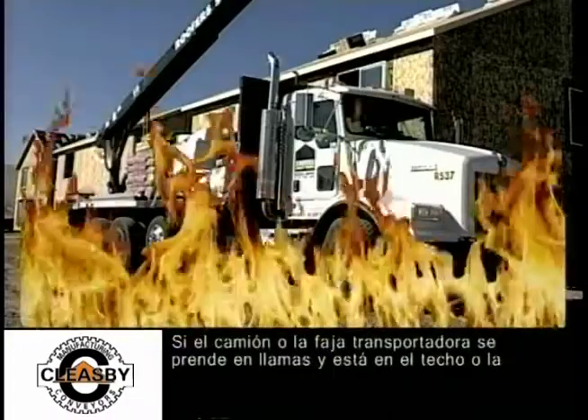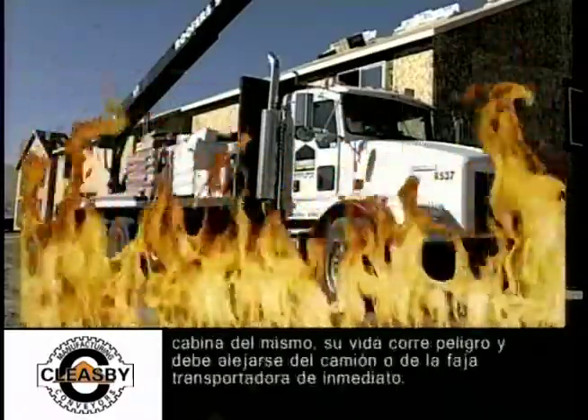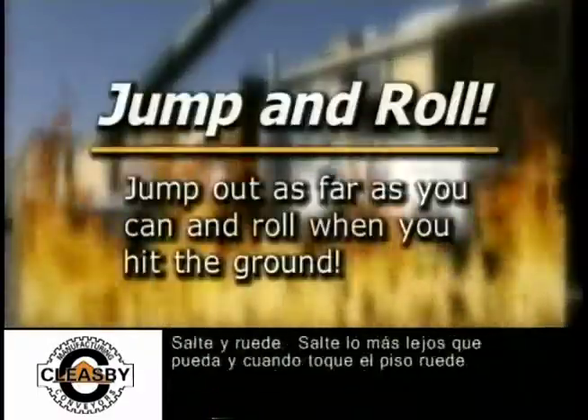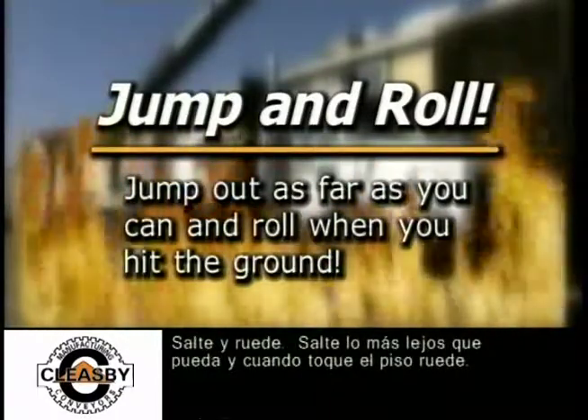If the truck or conveyor bursts into flames and you're on the bed of the truck or in the cab, your life is in danger and you'll need to get away immediately. Jump and roll — jump out as far as you can and roll when you hit the ground.